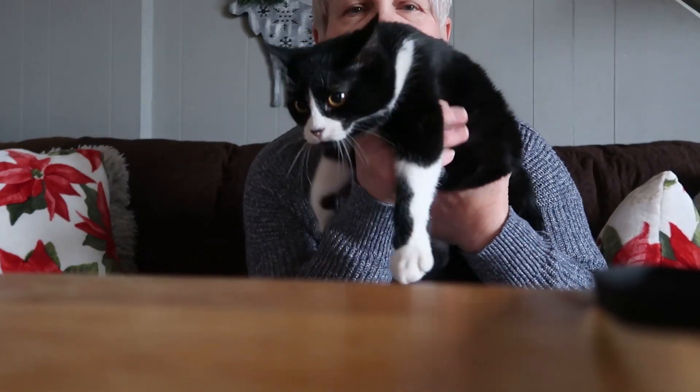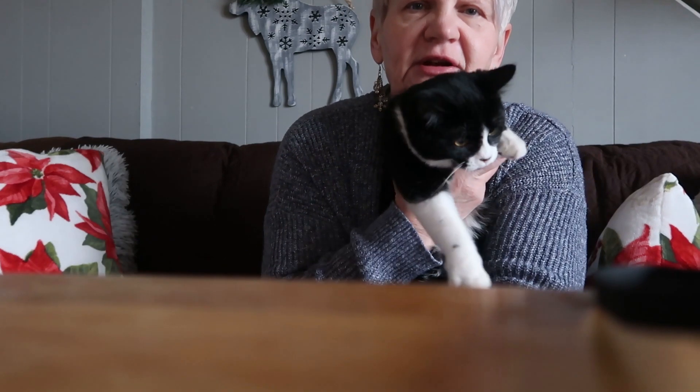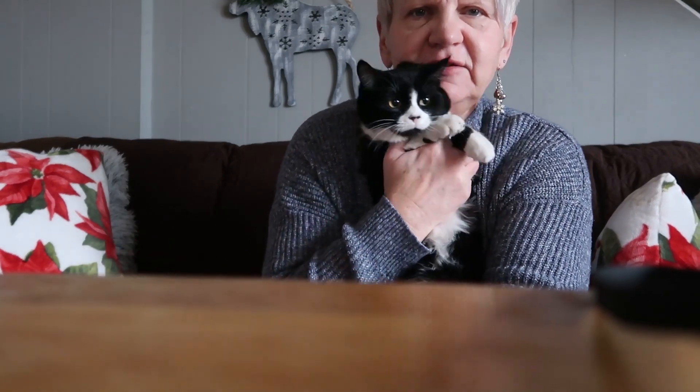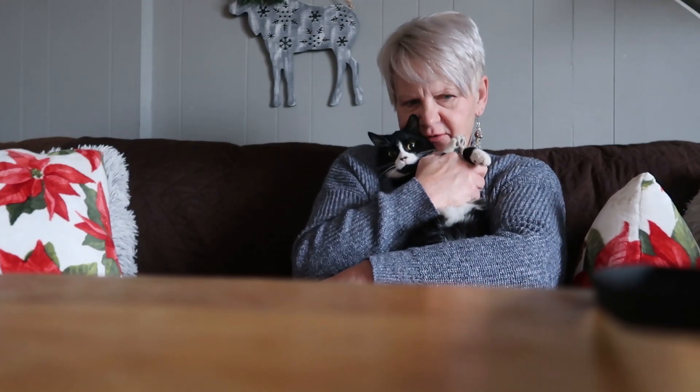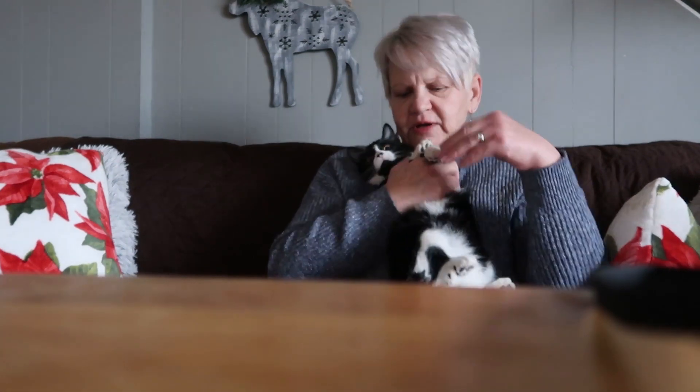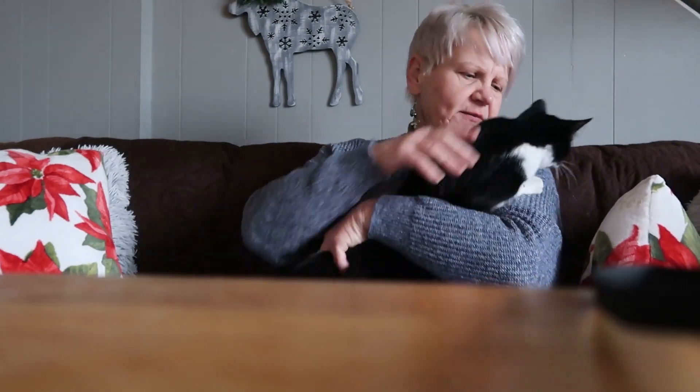Dolly is about four and a half months old now. She's going to go to the vet soon to get her needles, and then she'll have to wait — I don't know if she'll have to wait till six months to be fixed, but we'll find out. We want to get her fixed. I've had cats before, but they've always been outdoor cats. This one will be an indoor cat.